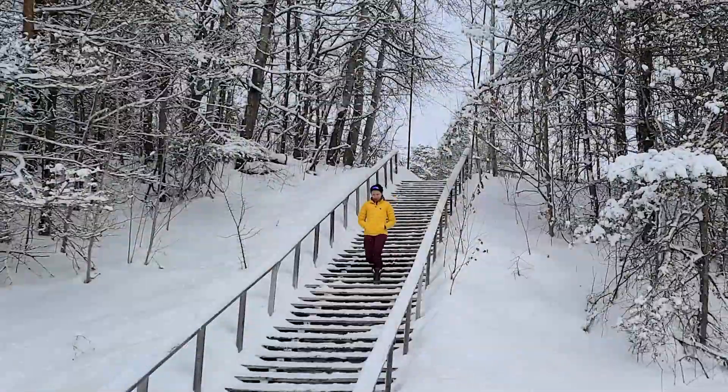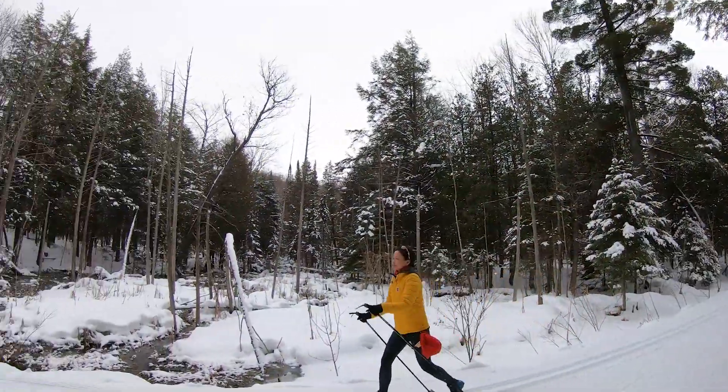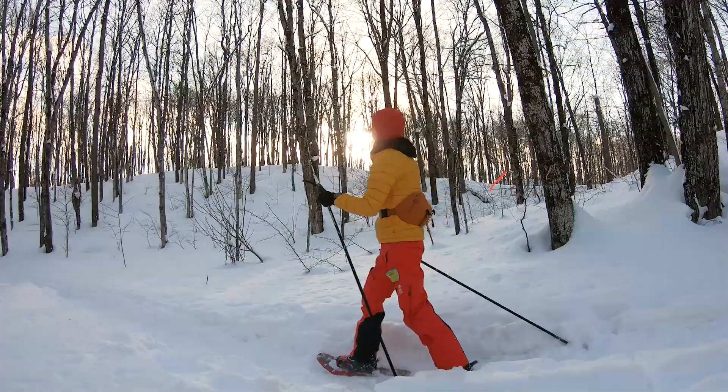Whether you're out on a hike, skiing or snowshoeing, never feel cold again! Embrace the wintry weather and all the fun that comes with it in this warm, water-resistant and lightweight Expedition Pack Down jacket.